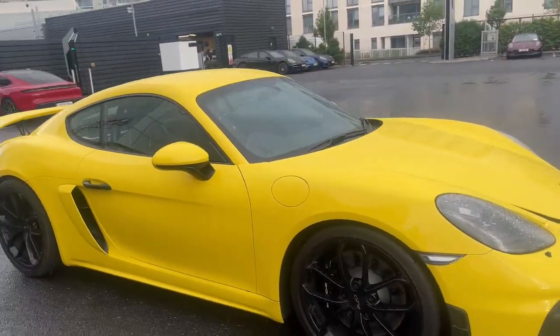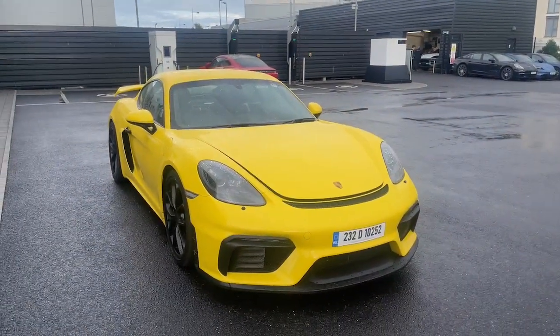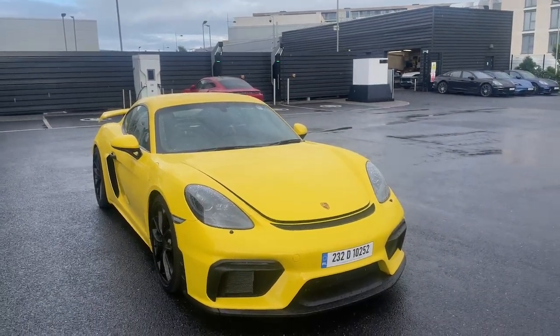This car also has the upgraded bi-Xenon headlights with the PDLS - Porsche Dynamic Light System. If you have any queries on this car, please contact the Porsche Centre on 01 235 3375 or through the Porsche Centre Dublin website. Thank you.